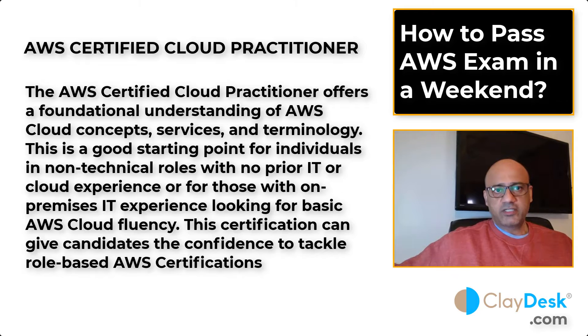I'm going to tell you how to pass the AWS exam in a weekend. If you're busy working and don't have time, make sure you watch the video till the end, because I'm going to give you concrete steps you just need to follow — and you'll be ready to pass the exam.